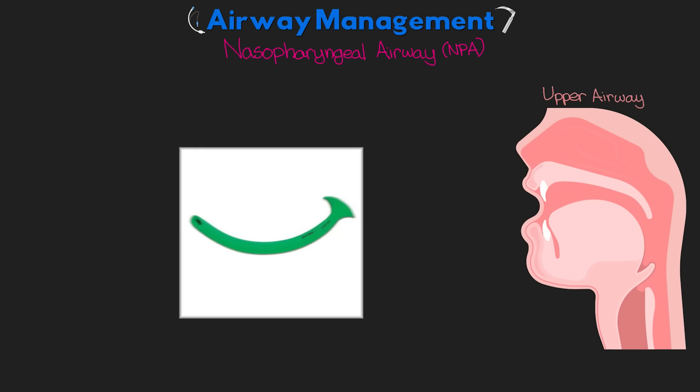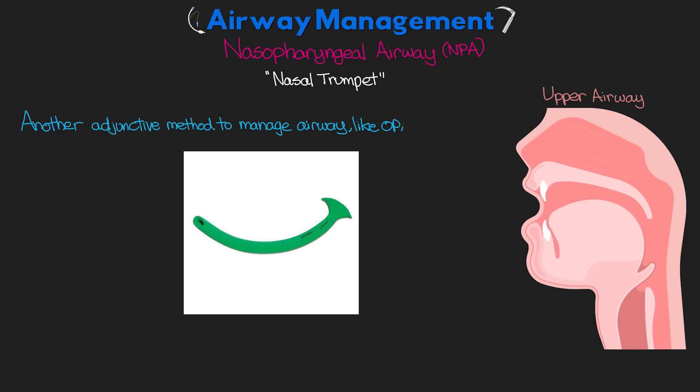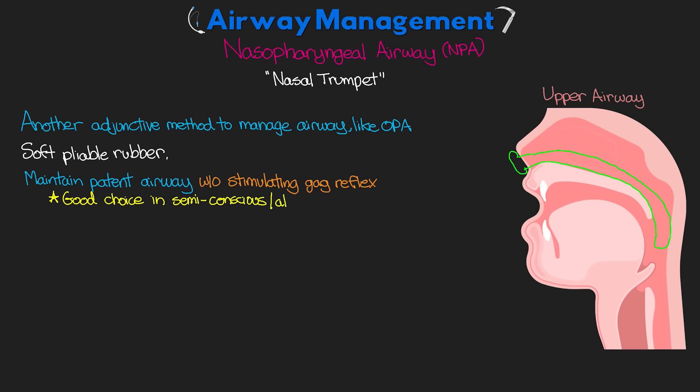The next device is our nasopharyngeal airway, or NPA, also sometimes called the nasal trumpet because of its appearance. This is another adjunctive piece of equipment for airway management, much like the OPA. Made of soft, pliable rubber, the NPA is inserted via the nostril and rests in the posterior pharynx. This helps maintain a patent airway and allows oxygenation and ventilation without really stimulating the gag reflex like the OPA does, making it a good choice in patients who are semi-conscious or even alert.